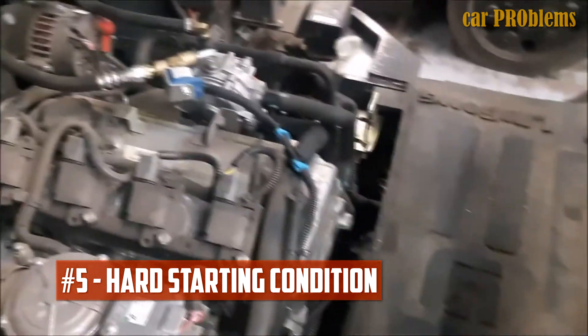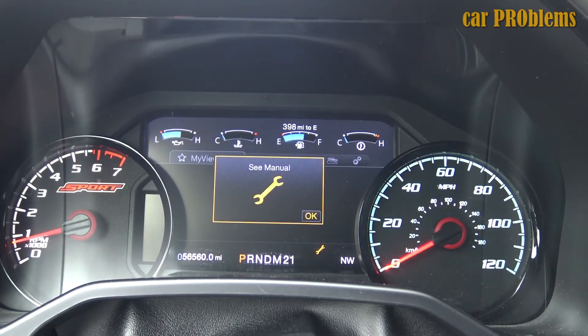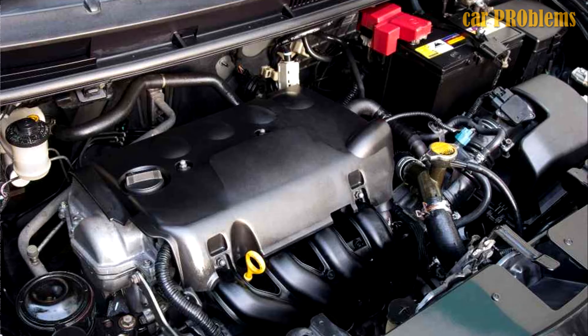Hard starting condition. Any car engine startup phase is extremely crucial — the fuel mixture must be almost perfect. Otherwise, the spark plugs won't have enough fuel to ignite, or they won't be able to ignite it at all. It's terrible for the starting condition if there is water in the gas tank, and you might have trouble starting it. Check this if you notice prolonged cranking times.